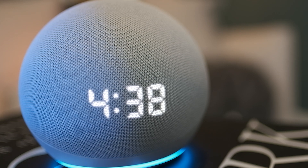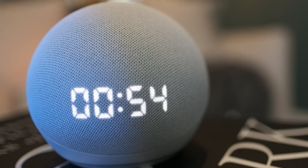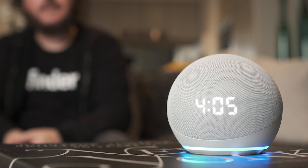The other Echo Dot feature I tested was the clock. Having the clock as an extra option will cost a little more for what looks like just a digital clock, but you can ask Alexa to run a timer for you, which can be pretty handy. Alexa, start a timer. Timer for how long? One minute. Starting now.